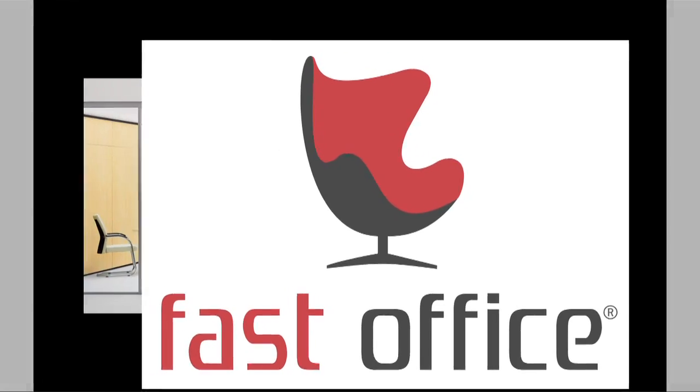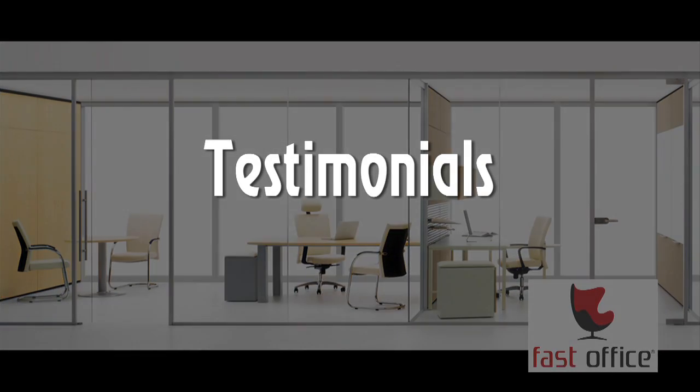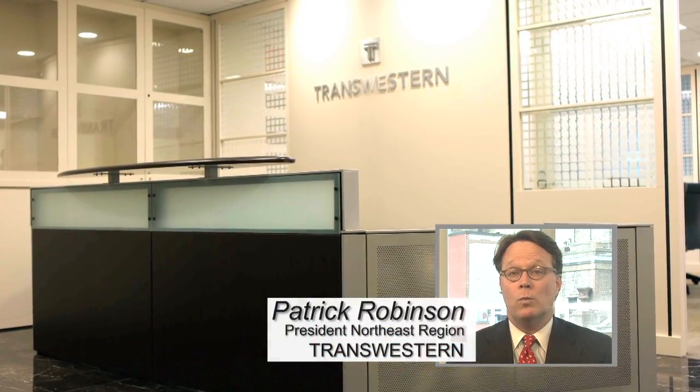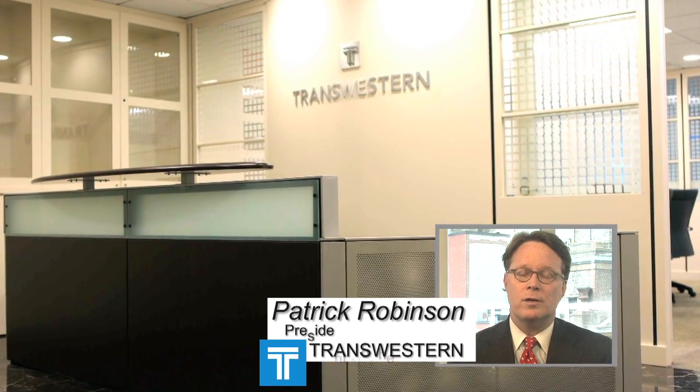We were launching TransWestern's Northeast Regional Office back in early 2011, and we were sharing some space with a client and some colleagues. As we hired, we needed to go out and find our own corporate headquarters here in the Northeast.